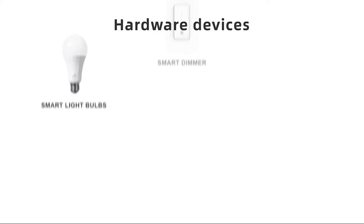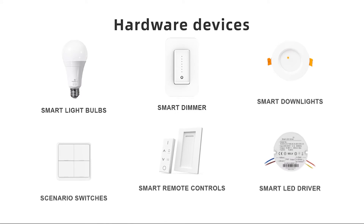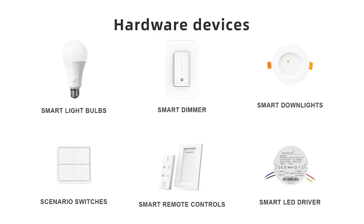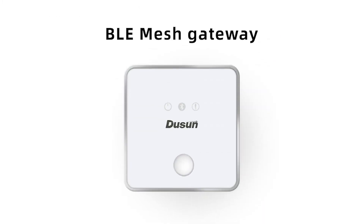At DoSum, we provide a complete set of lighting components, including smart bulbs, dimmers, downlights, switches, lamp controllers, and more. With our BLE mesh gateway, you can build simple to complex smart lighting products and flexibly choose the desired features to match your client's needs.